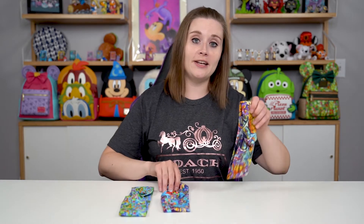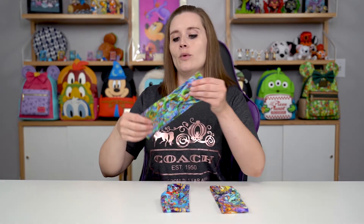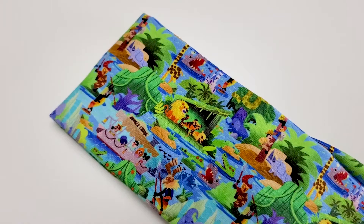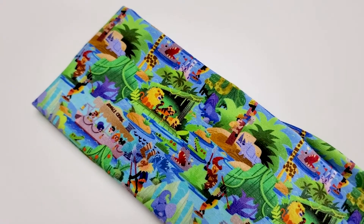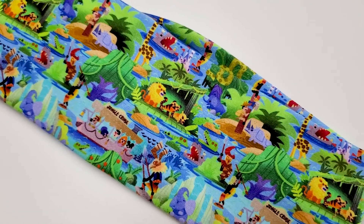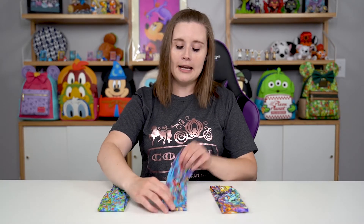Up next we have three beautiful fitness headbands. Now I don't use these for fitness, but that's what they're technically labeled as. These are from Hill So Good. I have worn them out. We have one that is an all-over print of the Jungle Cruise, which I absolutely love - it's got the boats, the lions, the tigers, the hippos, the crocodiles, anything you could think of. Oh, and they also have the Magic Kingdom castle on them.